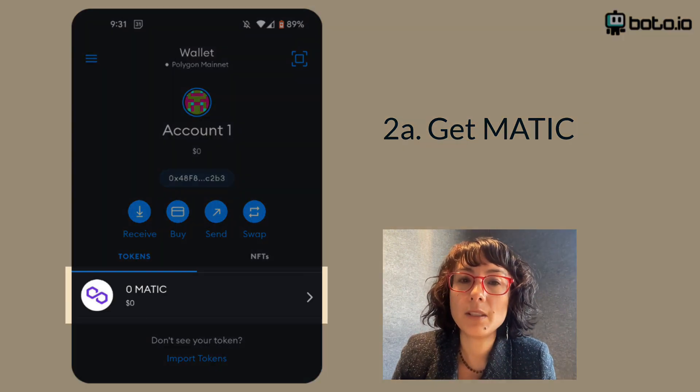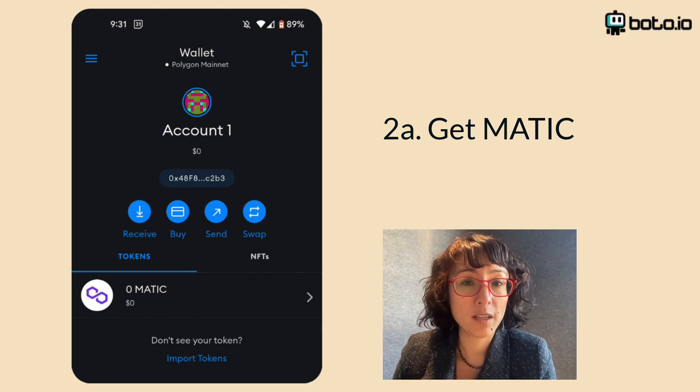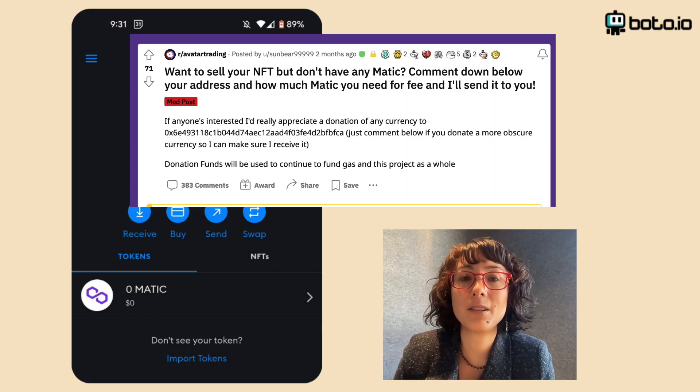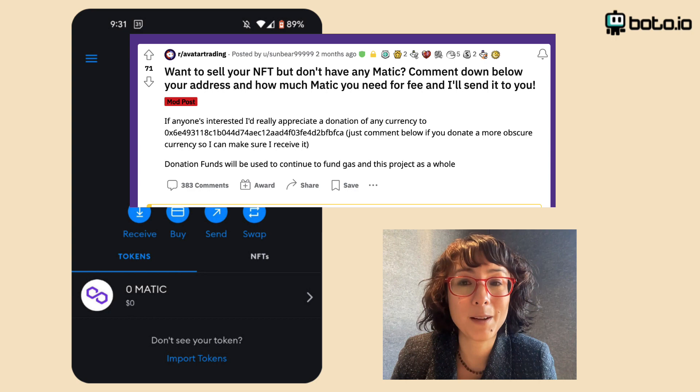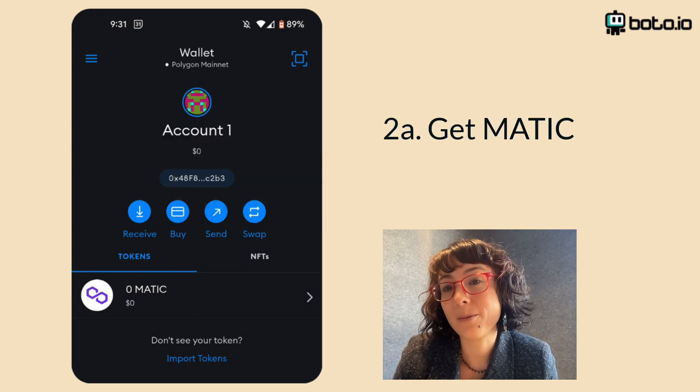Quick note: you will need some Matic to list your Reddit NFT for sale. Getting some can be kind of tricky, but the awesome community at r/avatartrading will spot you some if you ask nicely. Just copy your wallet address here and share it with them.